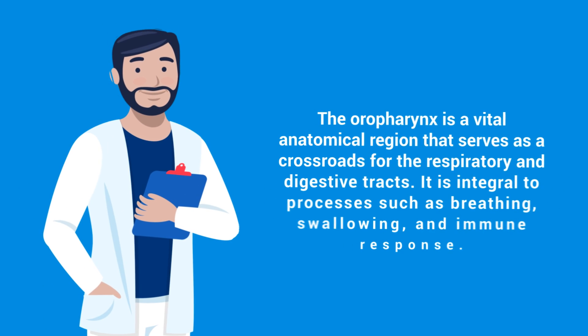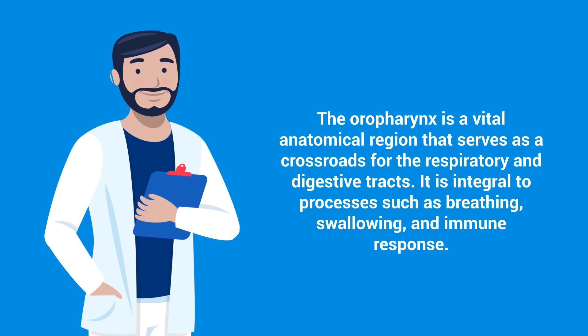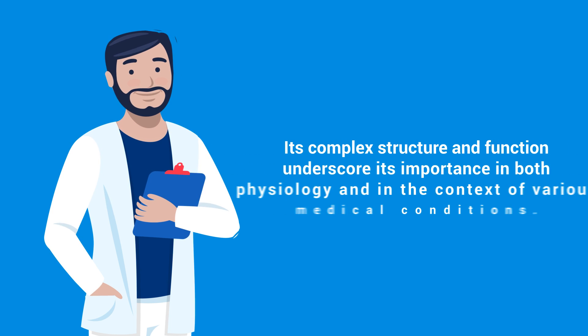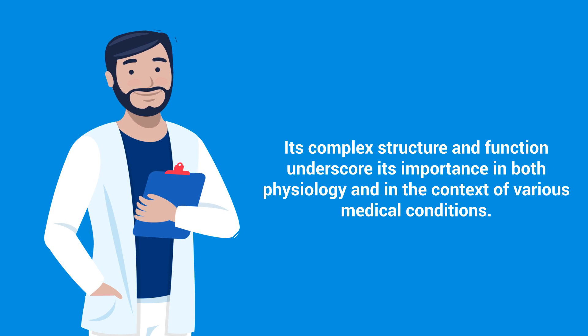As you can see, the oropharynx is a vital anatomical region that serves as a crossroads for the respiratory and digestive tracts. It is integral to processes such as breathing, swallowing, and immune response. Its complex structure and function underscore its importance in both physiology and in the context of various medical conditions.